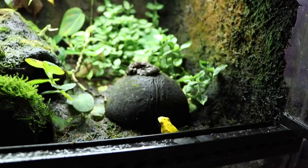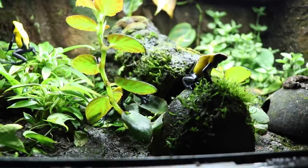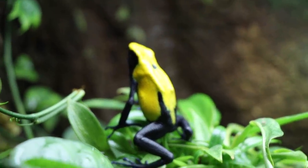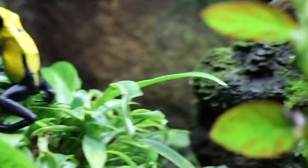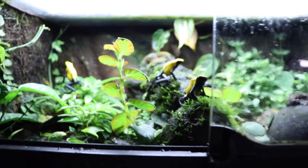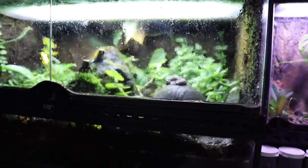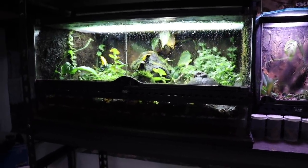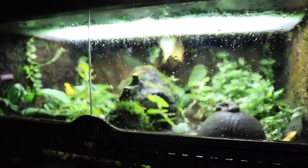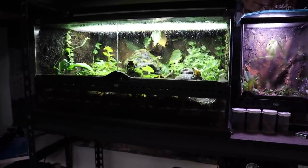We can move on to the Dendrobates tinctorius citronella. These guys are a great frog — really cool, really active, always out and about, and not shy at all, which is nice. They are absolutely beautiful frogs. It's actually been recently, since about the last reptile room tour, that I've heard them calling, so I really need to get working on that larger tank. Then I'll probably sell two of them and just keep a pair. So if there's somebody looking for some citronella dart frogs, definitely hit me up on Instagram or here in the comments and we can work out a deal.